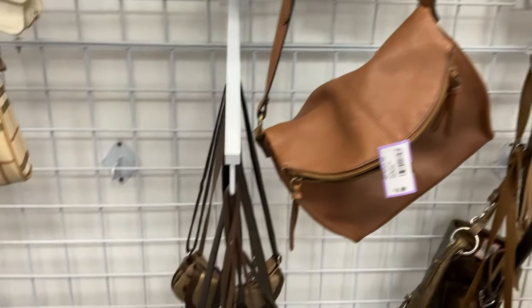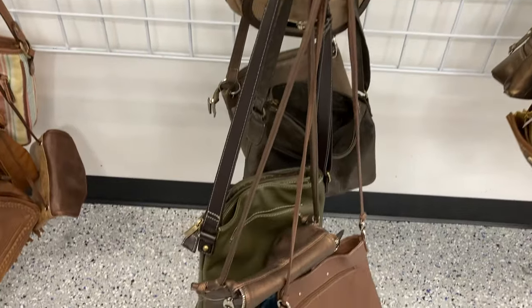Hi there, it's Sander with Brew City Thrifts. Today I am at the St. Vincent de Paul's in Waukesha and I haven't been here since they did a renovation on the inside, so I think they might have spiffed things up. Let's take a look. Today I decided to start in the purse section.